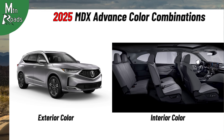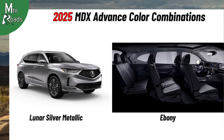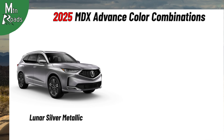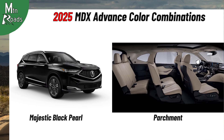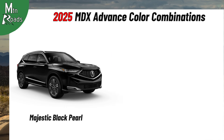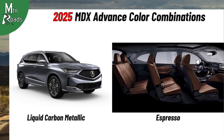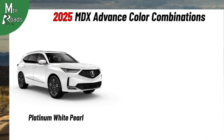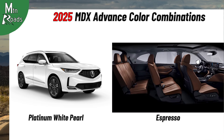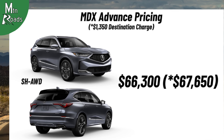MDX Advance color combinations include Canyon River Blue Metallic with Greystone, Lunar Silver Metallic with Ebony, Lunar Silver Metallic with Greystone, Majestic Black Pearl with Ebony, Majestic Black Pearl with Parchment, Majestic Black Pearl with Espresso, Liquid Carbon Metallic with Ebony, Liquid Carbon Metallic with Espresso, Performance Red Pearl with Parchment, Platinum White Pearl with Ebony, Platinum White Pearl with Parchment, and Platinum White Pearl with Espresso. The Super Handling AWD MDX Advance starts at $66,300.